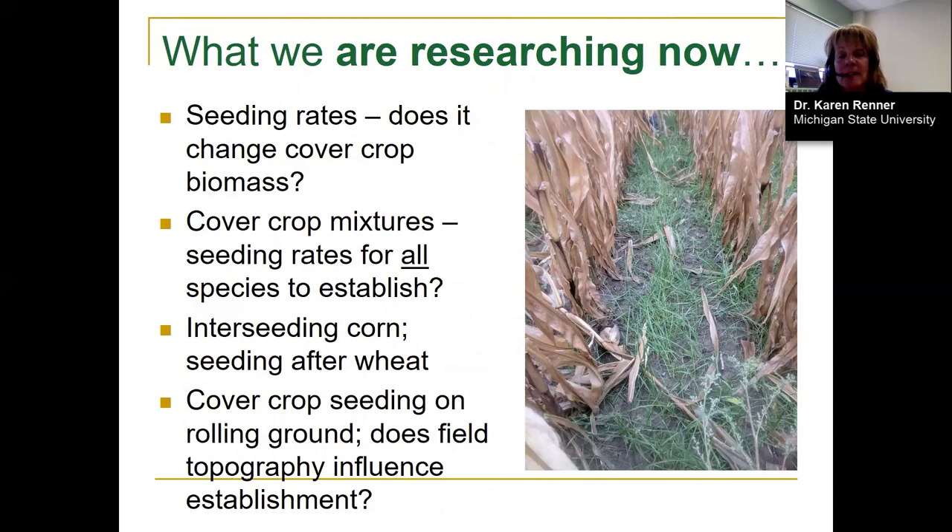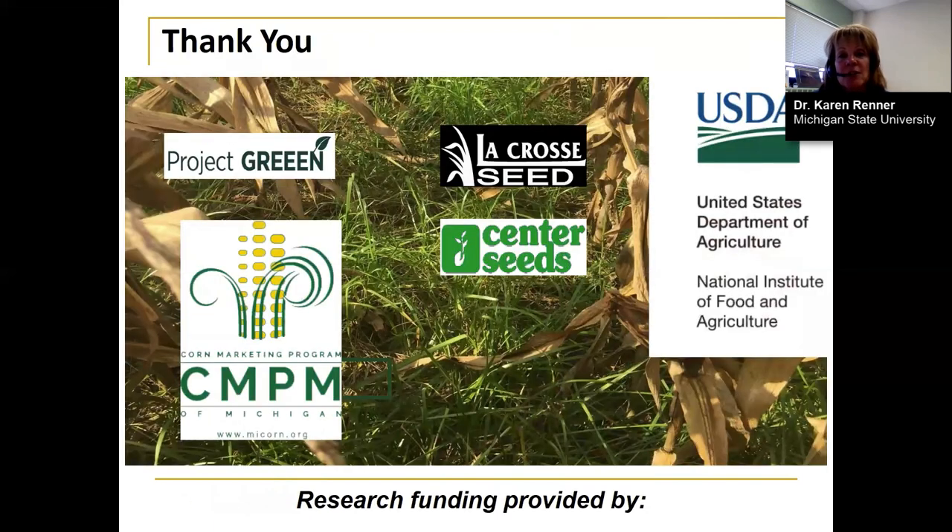Current research is evaluating different seeding rates to see if they change cover crop biomass, and we plan to report on that at the Michigan Ag Business Conference. We're also looking at cover crop mixtures for producers interested in mixes — both interseeded into corn and seeded after wheat — and a project examining cover crop seeding on rolling ground, looking at how depressions, summits, and slopes influence establishment and growth. This research is funded by Project Green, the Corn Marketing Program of Michigan, USDA, and cover crop seed companies.